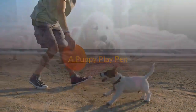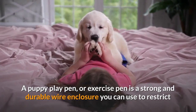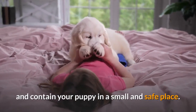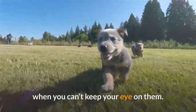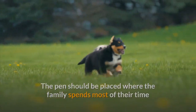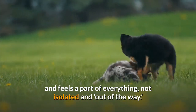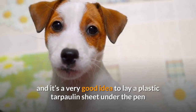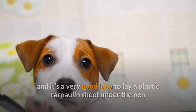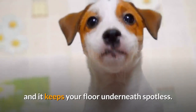A Puppy Playpen, or exercise pen, is a strong and durable wire enclosure you can use to restrict and contain your puppy in a small and safe place. Its main use is for somewhere you can place your puppy for short periods when you can't keep your eye on them. The pen should be placed where the family spends most of their time so the puppy is still with everyone and feels a part of everything, not isolated and out of the way. It should be tall enough so that the puppy cannot climb out, and it's a good idea to lay a plastic tarpaulin sheet under the pen and cover the floor with paper so any accidents are easily cleaned and it keeps your floor underneath spotless.